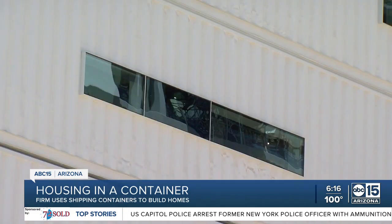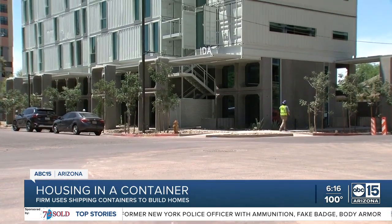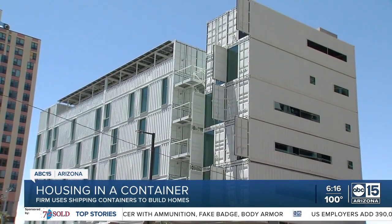You do not have to look hard to see downtown Phoenix's face changing. I've had people come over to the job site and literally ask me, are those shipping containers you're building out of? The answer is yes.